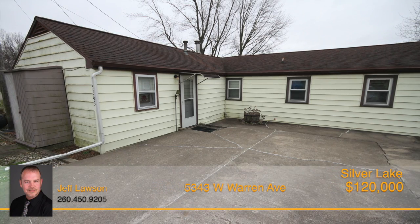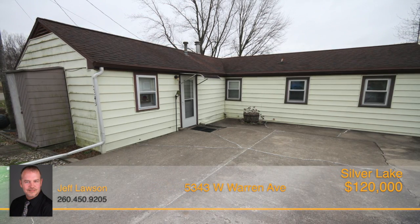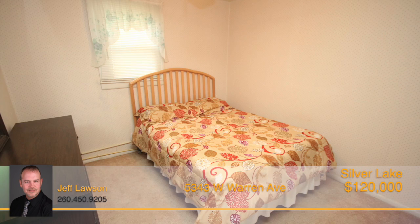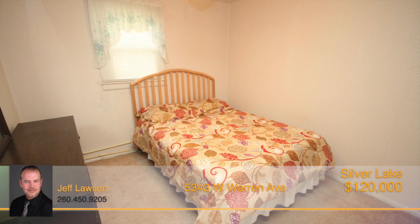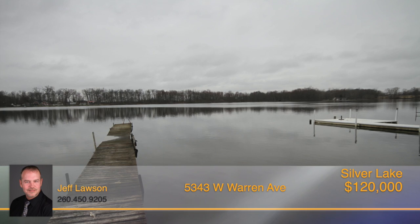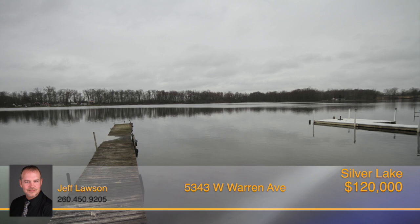Don't miss the chance at this beautiful 50-foot of lakefront on Diamond Lake. Enjoy the peace and tranquility of this beautiful fishing lake with channel access to Yellow Creek Lake. This three-bedroom, one-and-a-half-bath home comes fully furnished along with a 10-foot john boat, paddle boat, as well as a pier with pad.